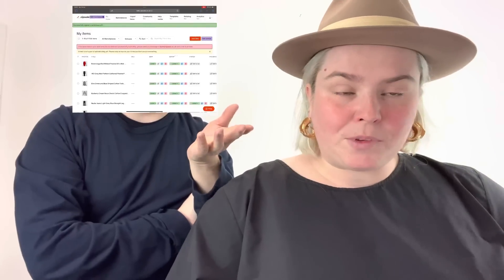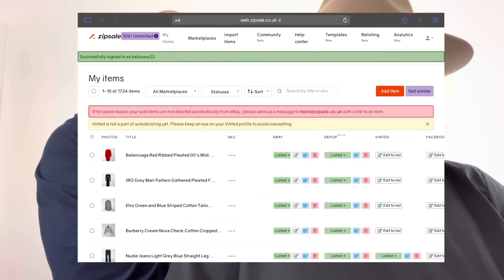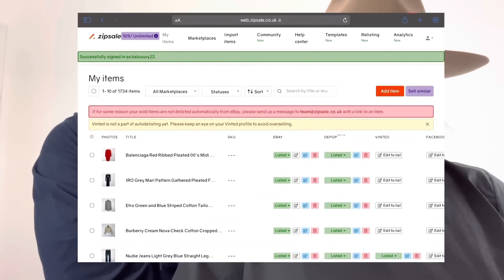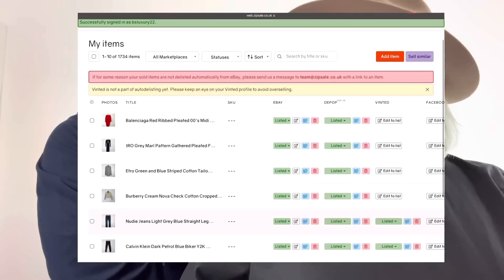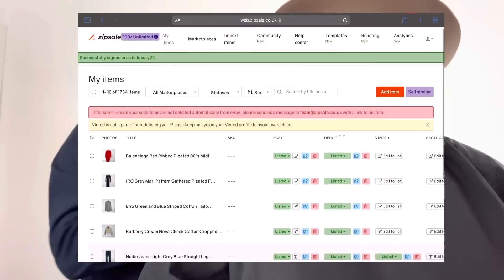Without further ado, I'm going to start screen-grabbing on the iPad. It is a desktop application — it isn't an app as far as I know. I would recommend using the desktop. I think a lot of things have to happen mechanically, so desktop is probably better.